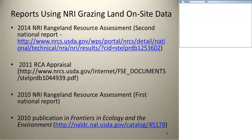Several reports are available — if you Google the 2014 NRI Rangeland Resource Assessment, you'll get the complete report. The 2011 RCA appraisal — RCA stands for Resource Conservation Act — gave us the authority to go out and start monitoring these resource conditions. In 2010, we did an initial report based on three years' worth of data, the 2003 to 2006 data, just as a trial run. From that data there was a publication in Frontiers in Ecology and Environment that looked at local conditions, local knowledge, and ecological conditions on rangelands.